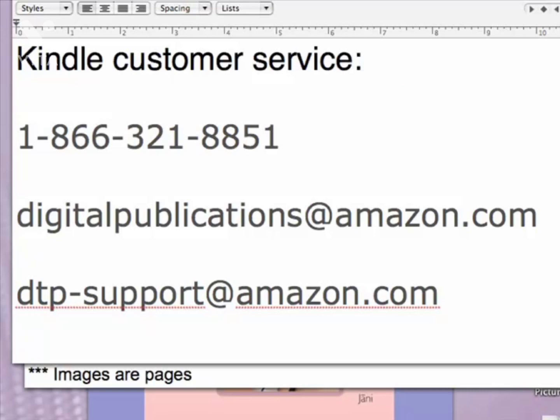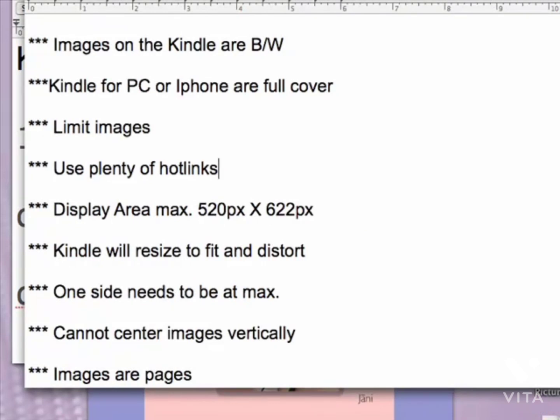Before we go into images further, I wanted to make sure you get the Kindle customer service number and contact email addresses. These are also going to be in the PDF file you downloaded with these videos so you don't have to write it down. Earlier I was talking about cover images — here we're going to cover more about interior images and the requirements for them. Images on the Kindle are black and white, but Kindle for PC or iPhone Kindle displays full color images. You want to use full color images, and in the next year or two Kindle will also support color images.